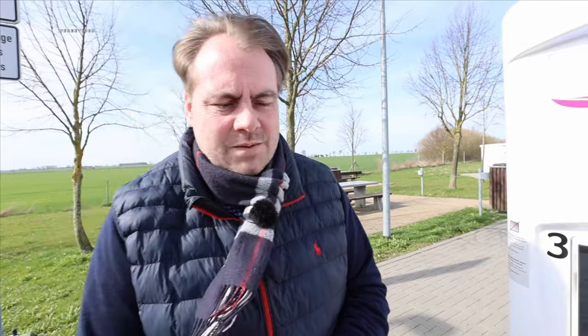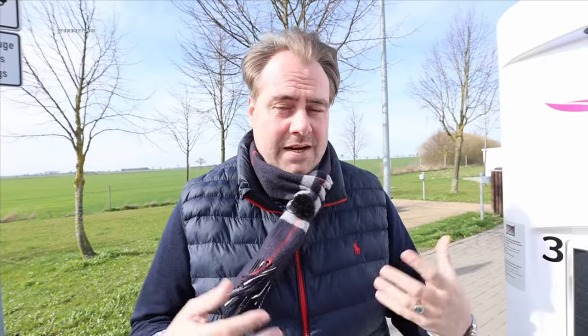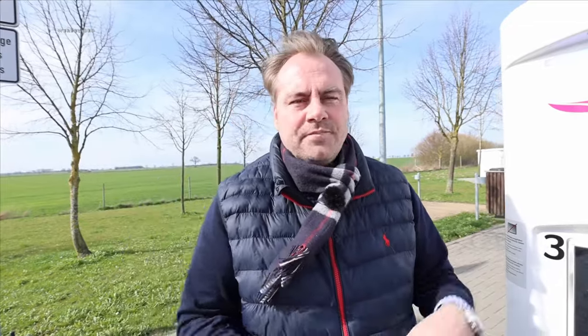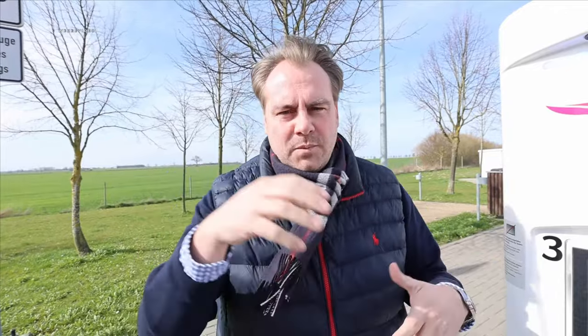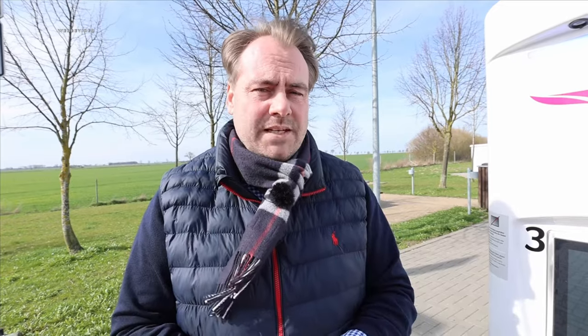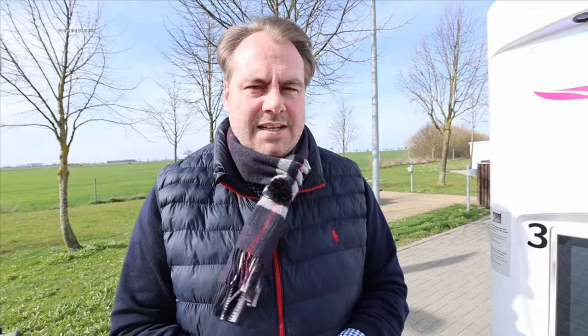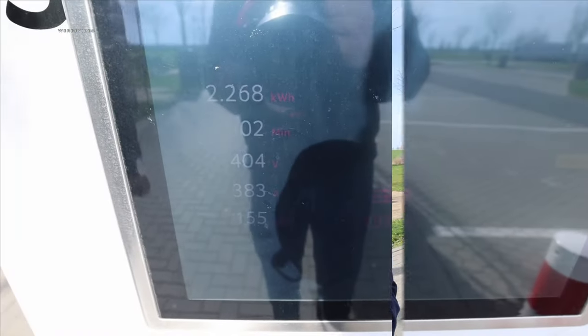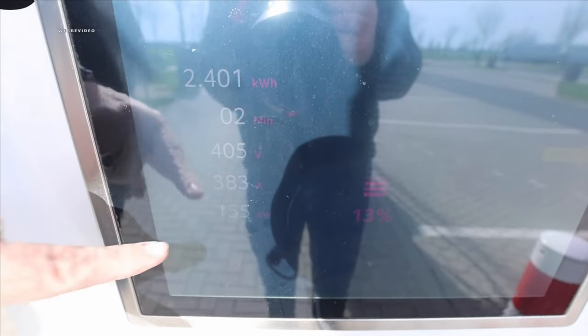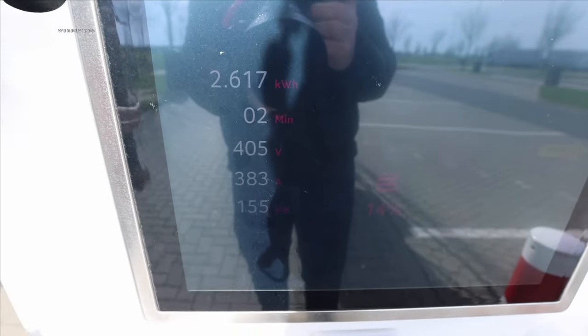Many of you often ask how we manage to charge electric cars during all these extensive tests. My recommendation is InCharge — a website and app where you can collect free miles through affiliate links on your online purchases. These free miles can be loaded into your car for free at participating charging stations such as Ionity when used with a charging card. We've already charged over 33,000 kilometers for free thanks to this. The link is in the video description.